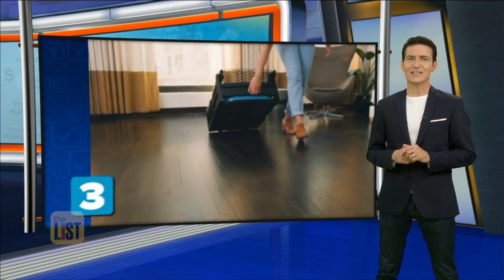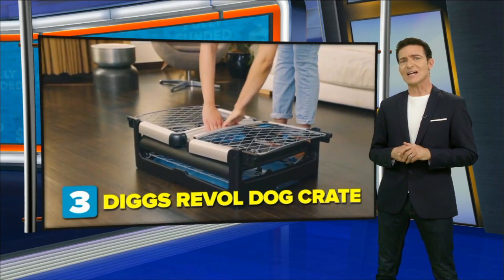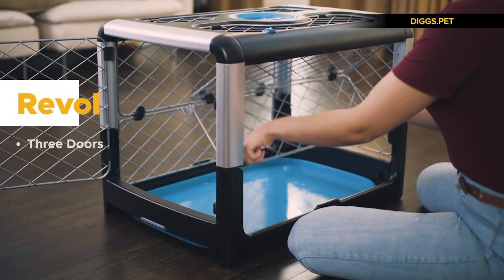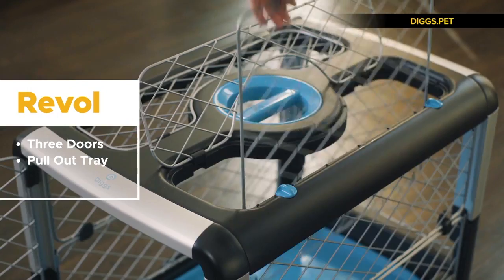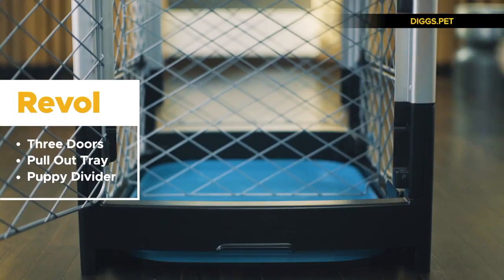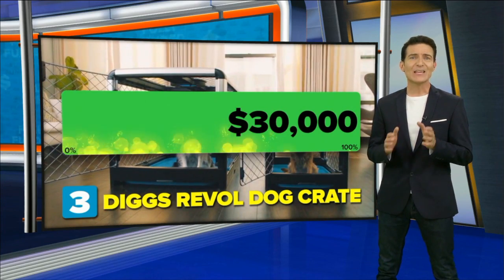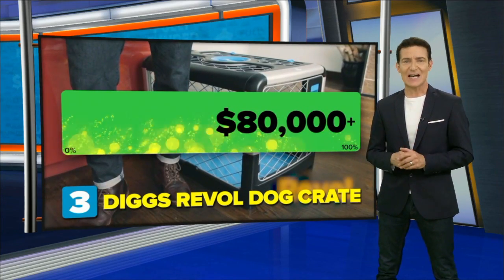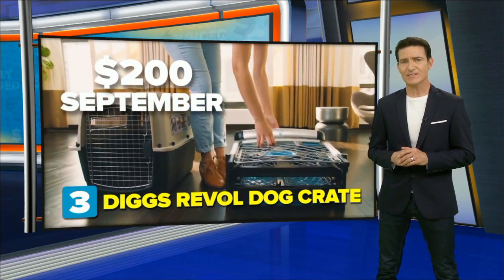Coming in at number three, the Diggs Rebel Dog Crate — a kennel for your canine that's designed to be better than a typical crate. It has three doors for easy access, a pullout tray for comfortable cleaning, and a puppy divider so Rebel can grow with your pup. They met their goal in nine days asking for $30,000, but they've already raised over $80,000. It's expected to retail for $200 and plans to come out in September.